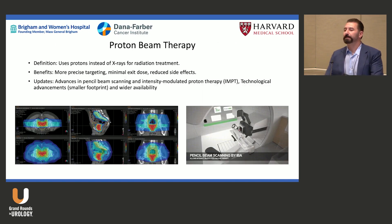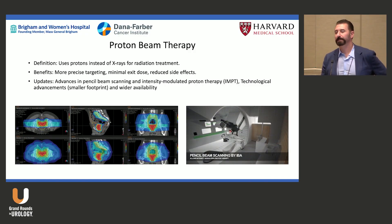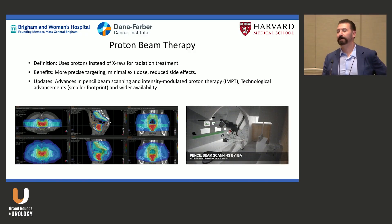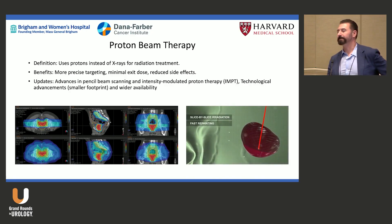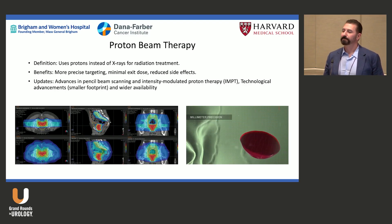Proton therapy has expanded from two machines in the country — one at MGH, one at Loma Linda — to over 40. That growth is economically driven; some insurers pay well and patients pay out of pocket. Many men across the country receive proton therapy for prostate cancer, though we use it less in Boston.